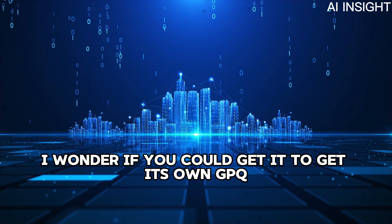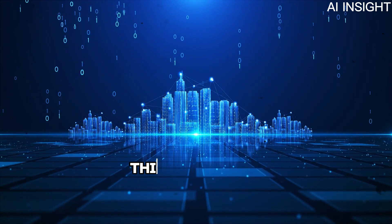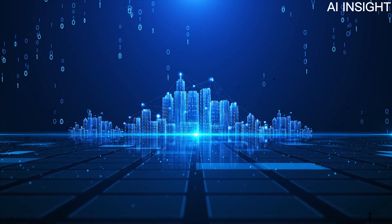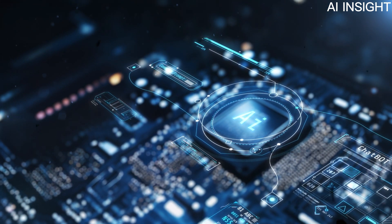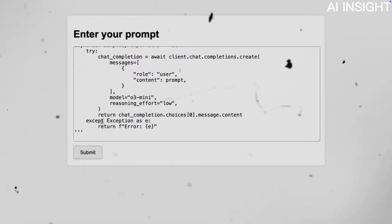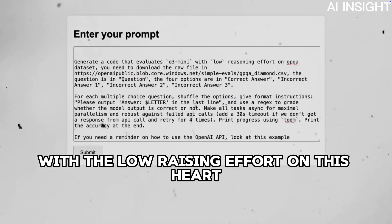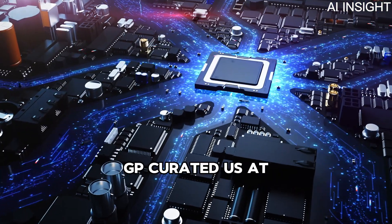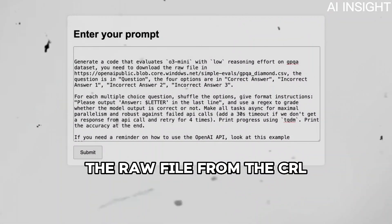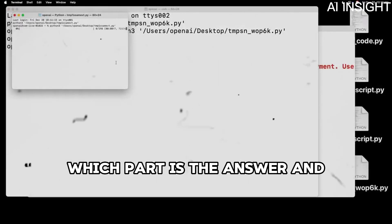Someone suggested getting the model to fetch its own GPQA numbers — exactly what was expected, and we practiced this yesterday! We copy the code and send it into the code UI. In this task, we ask the model to evaluate O3 Mini with low reasoning effort on the hard GPQA dataset. The model needs to first download the raw file from a URL, figure out which parts are the question, the answer, and the options.